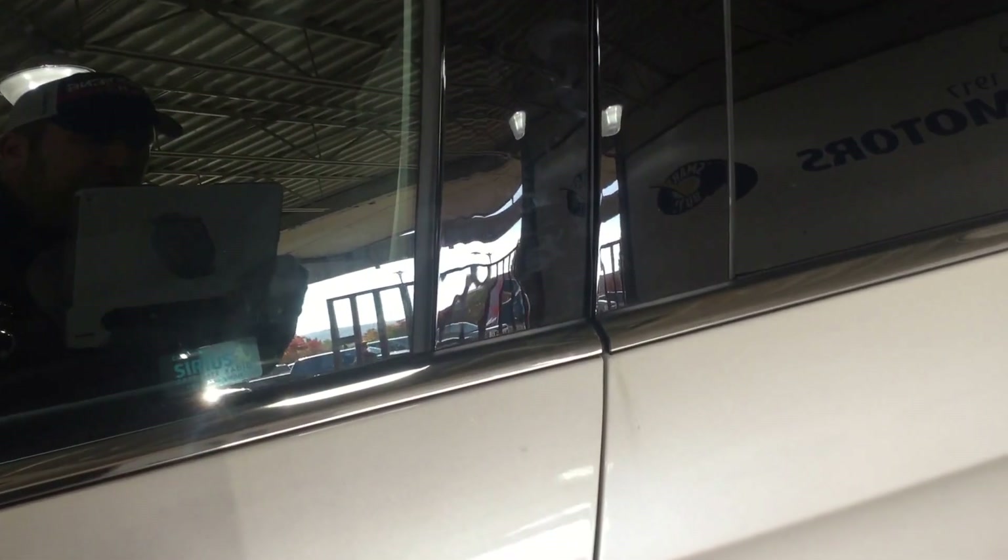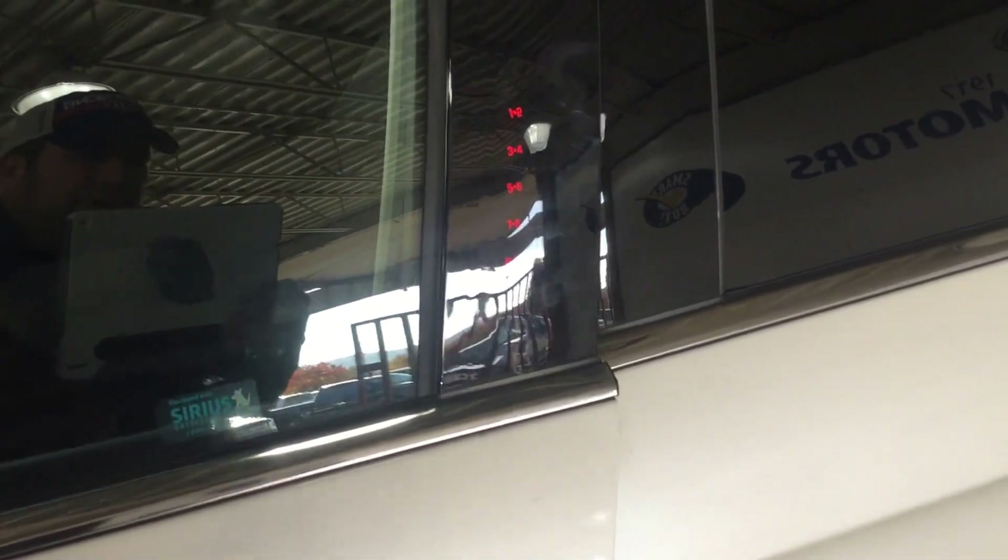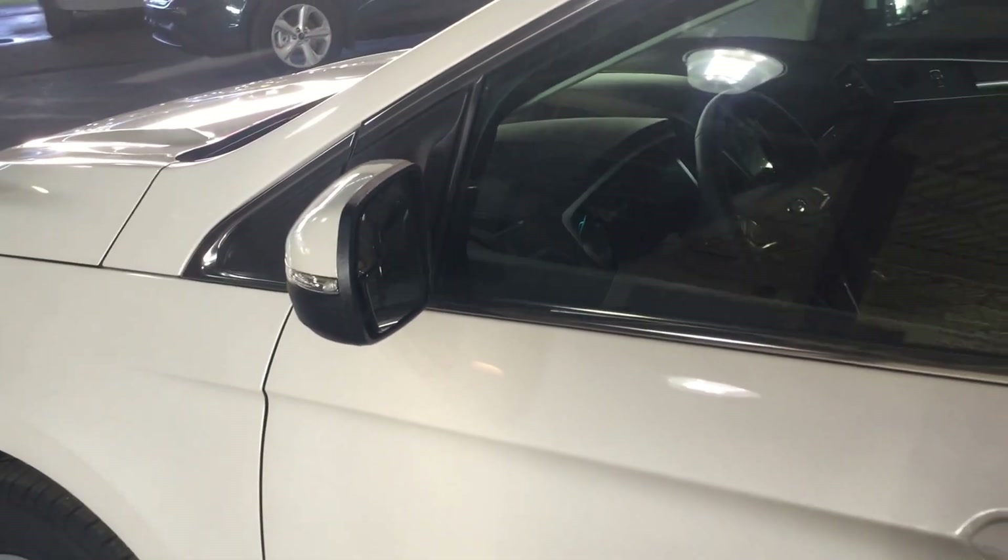You have a keyless entry keypad. As soon as you reach for the door handle here that'll illuminate for you. You also have heated passenger and driver's side mirrors.